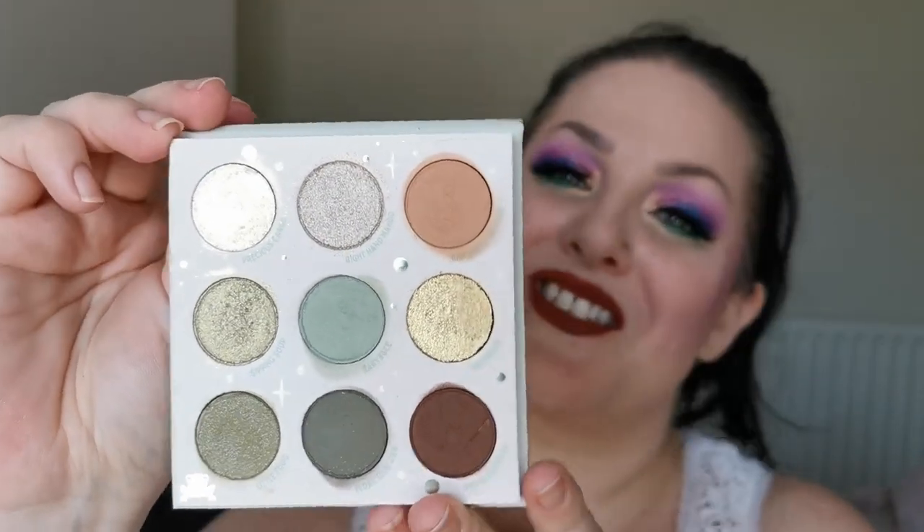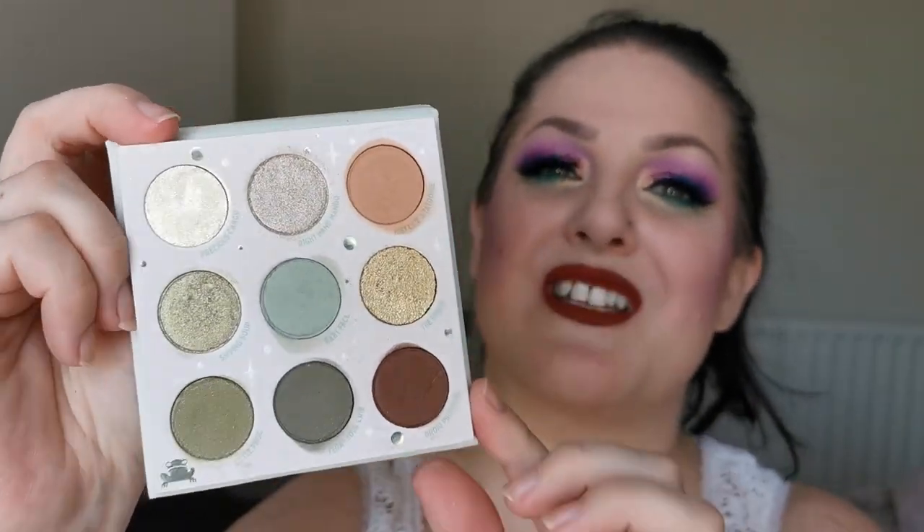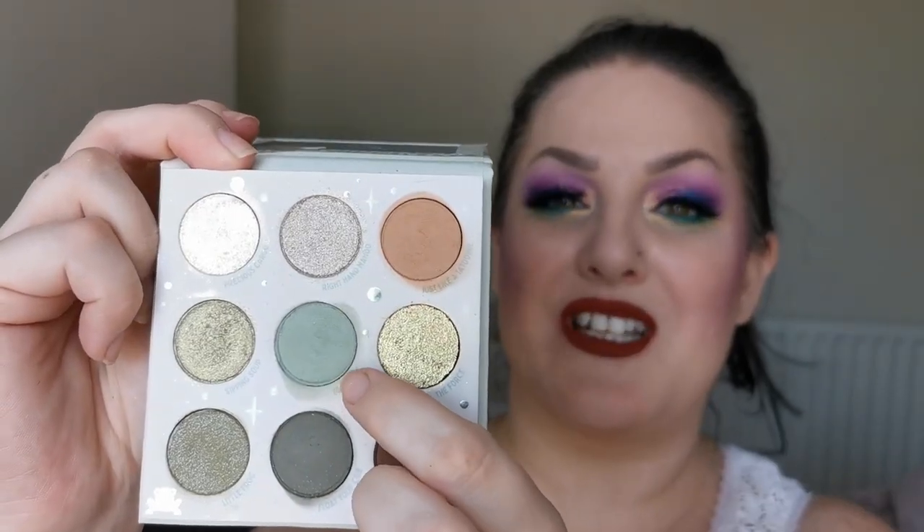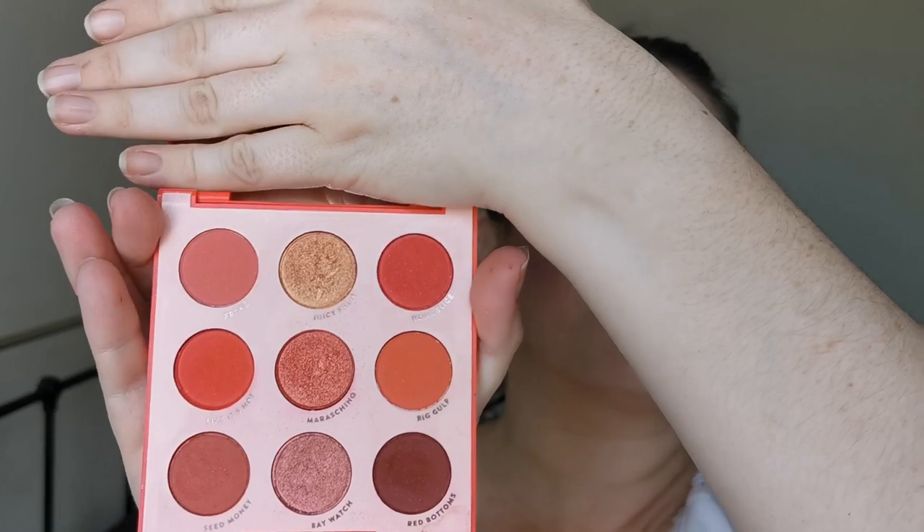Next up is my Mandalorian The Child palette from Colourpop. I love him — look how cute he is! This is the colour story. I love this — it's like my perfect neutral palette. The colours are amazing; I especially like the shade in the middle there, it's called Baby Face. Yes, 100% staying. I keep him in his box because I just want to keep him safe.